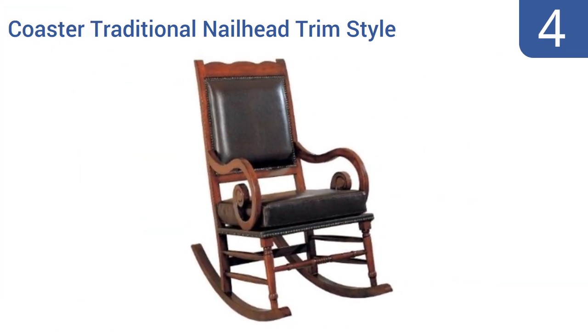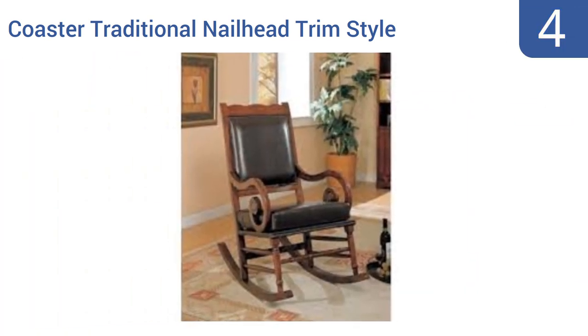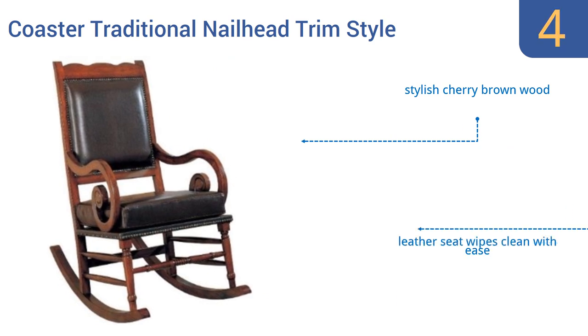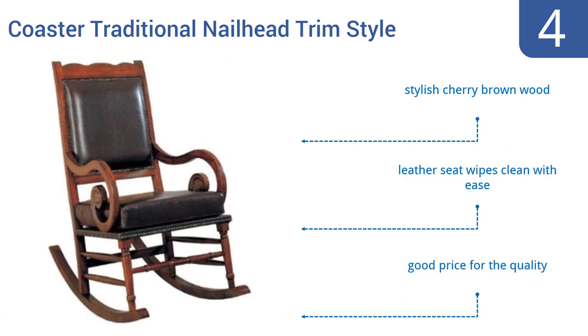At number 4, the Coaster traditional nailhead trim-style rocking chair will be an immediate favorite place to curl up and read a book. The chair has the beautiful added detail of nailhead trim and a soft leather-bound cushion and backrest. It comes in a stylish cherry brown wood with a leather seat that wipes clean with ease. It's a good price for the quality.